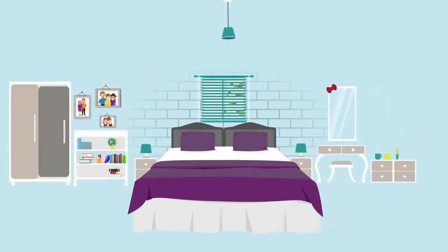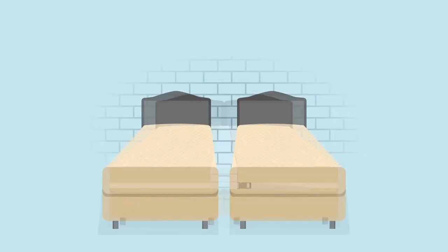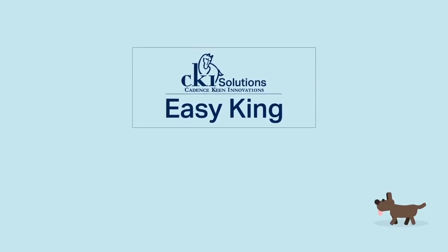You get ultimate room flexibility and greater comfort at the same time, for you and your guests. Twins or king — you choose. The Easy King: fast, easy and secure. By CKI Solutions.